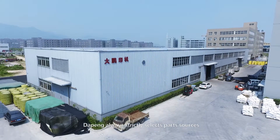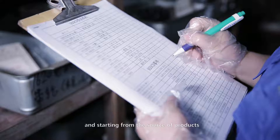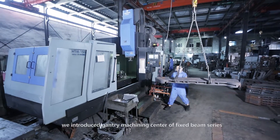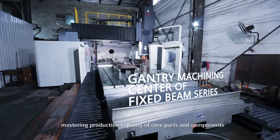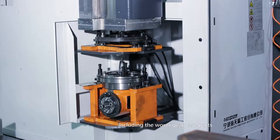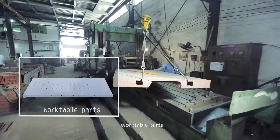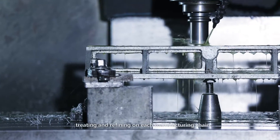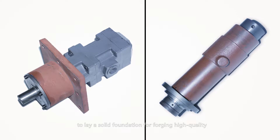Jaupeng always strictly selects part sources, collecting the world's leading brand components and parts, starting from customer requirements and the source of products to guarantee quality. In production, we introduced a gantry machining center, fixed beam series, and other advanced equipment and production lines, mastering production of worm gear parts, hydraulic systems, safety systems, workable parts, cutting beds, rack wrapping, and finish machining — improving manufacturing precision of key parts to lay a solid foundation for high-quality, high-grade equipment.